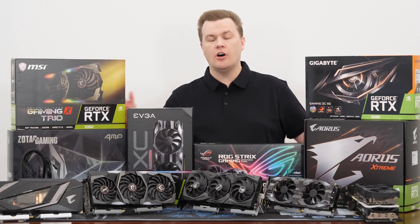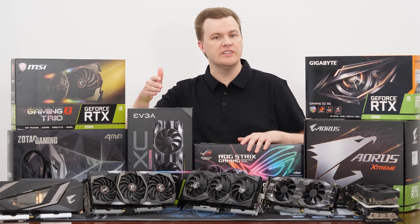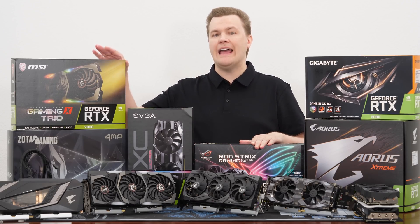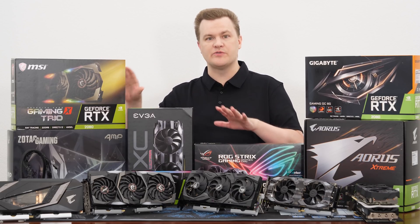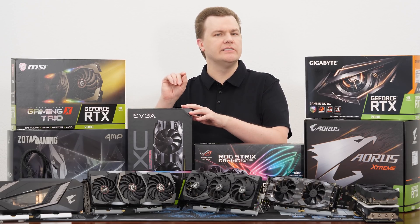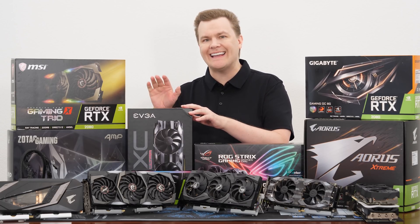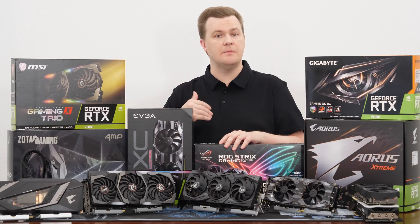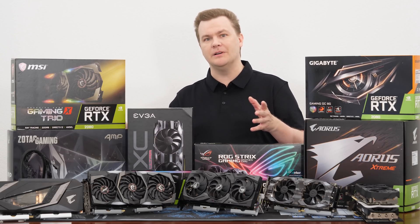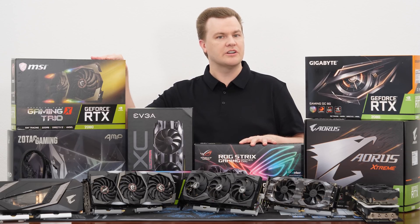The recordings you just saw were not modified or altered in any way. Obviously, the speakers or headphones you're listening to are going to change how those sounds come across. To my own ears, the ASUS ROG Strix and the MSI Gaming X Trio were the quietest of those four cards, very, very close to each other. The EVGA was just a little bit louder, and then the triple fan Zotac Amp was the loudest of those four cards. If I had to pick between those four cards, I would take either the Gaming X Trio or the ASUS ROG Strix personally.